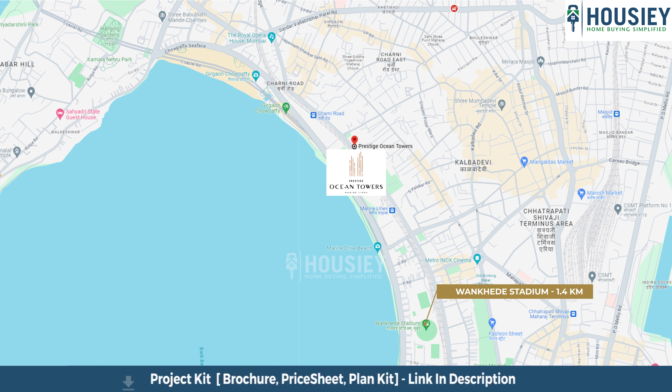But before moving ahead, let's talk about Howzee first — what exactly Howzee is. So ladies and gentlemen, Howzee is India's first real estate platform that connects home buyers directly to the developer, thereby giving you the best rate possible.